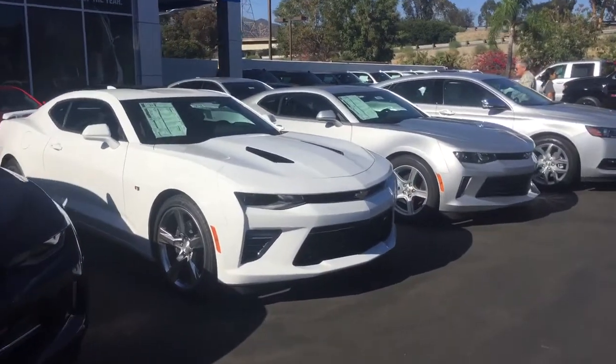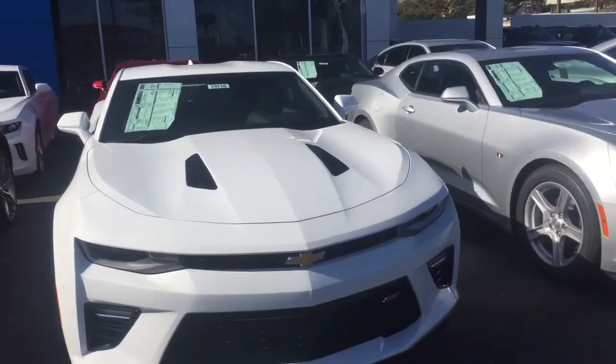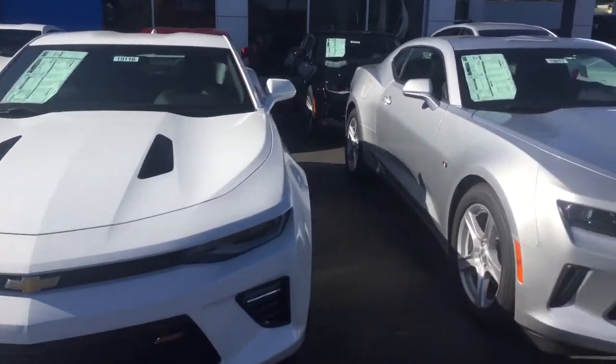We do have a great selection of Camaros. We have LTs, we have some RS packages, as well as our Supersport Camaros as well.